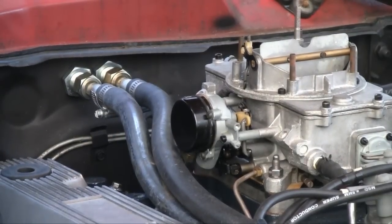Now we're going to go back to our shop and talk to you a little bit about electric chokes, and finish this bad boy up.